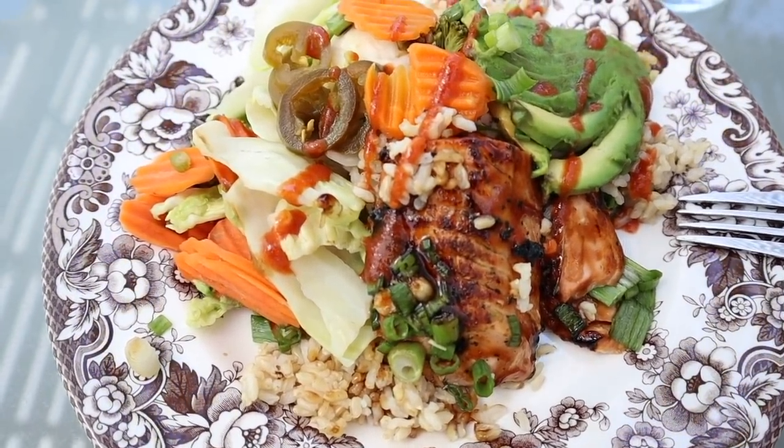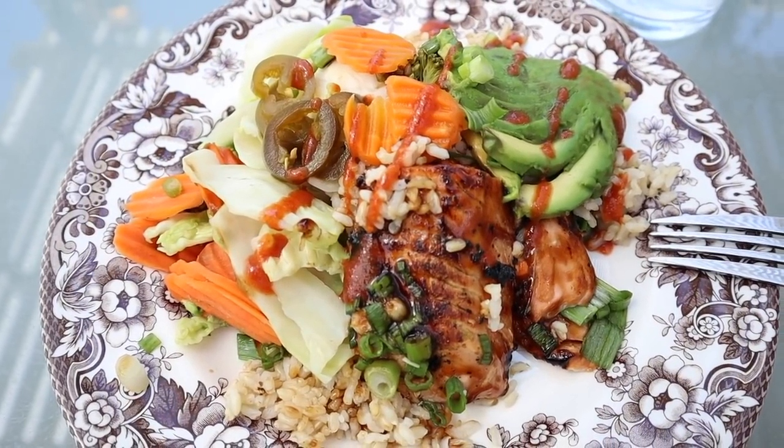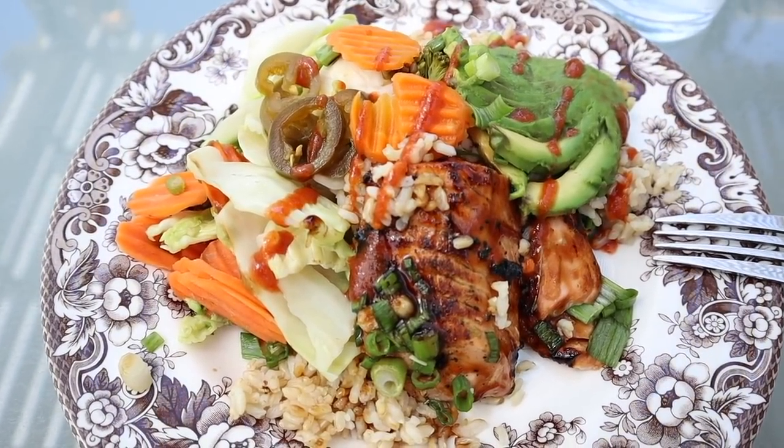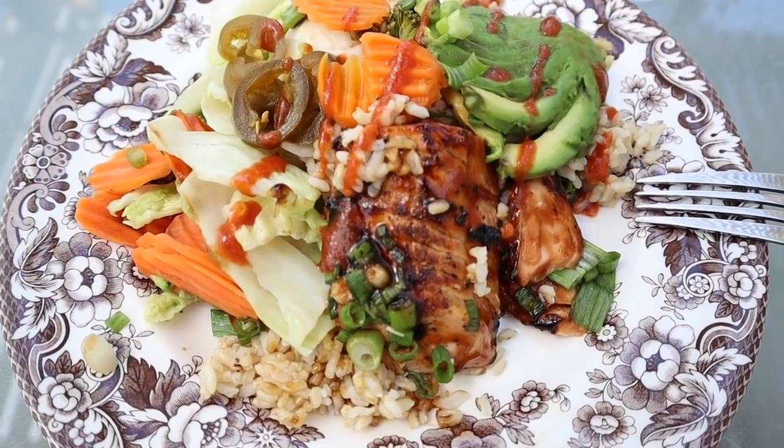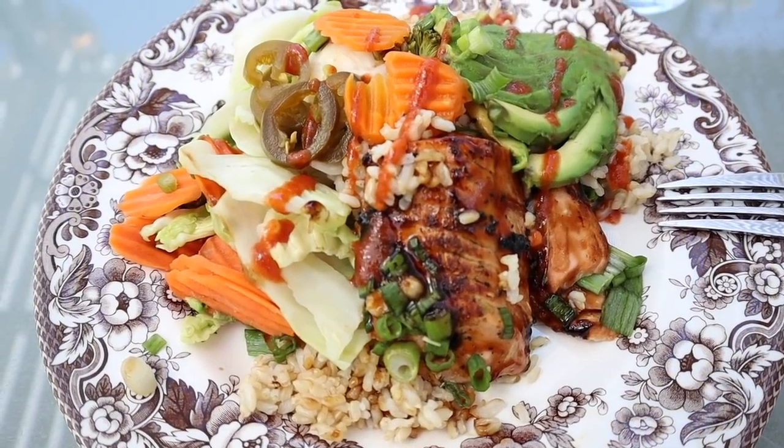This is a lot of food. I don't know if I'm going to eat all of this, but we'll see. Tea time will probably be lighter and dinner will definitely be lighter. That's what we are having for lunch today and I'll see you at tea time.